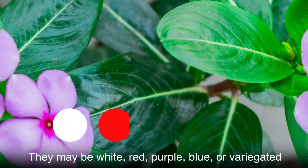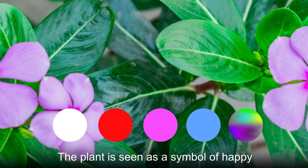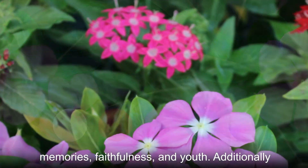The flowers may be white, red, purple, blue, or variegated. The plant is seen as a symbol of happy memories, faithfulness, and youth.